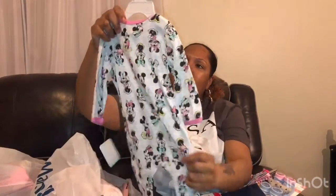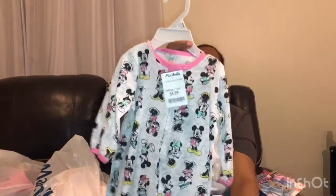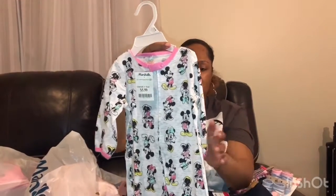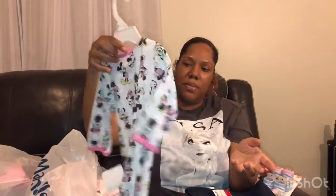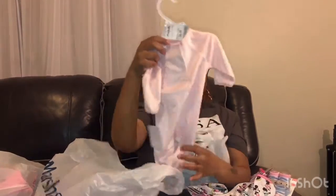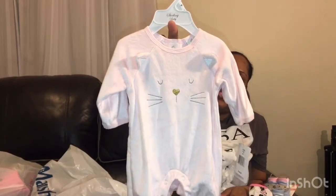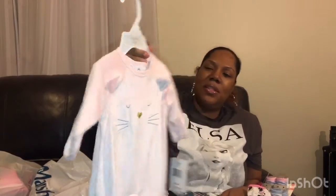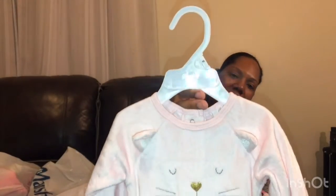Then we got this little sleeper for $5.99. The hanger said zero to three months but it's actually size six to nine months — I realized that at the counter and just said forget it, we'll keep it. We also got another sleeper for $6.99 and this one is newborn size.